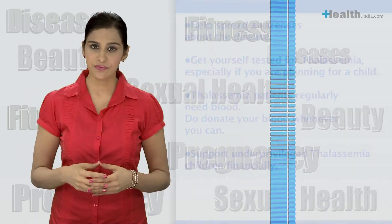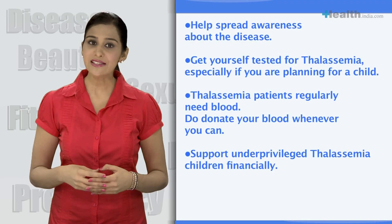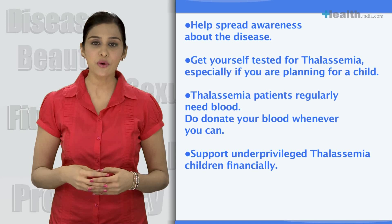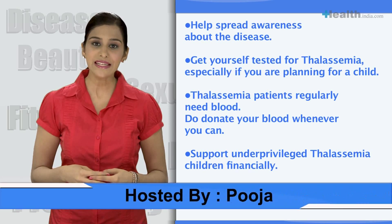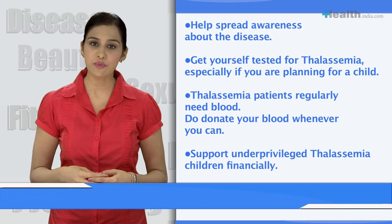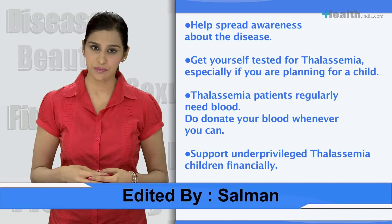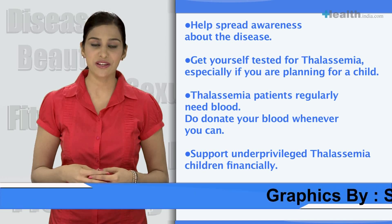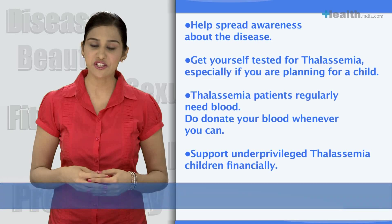Here's how you can help. Help spread awareness about the disease. Get yourself tested for thalassemia, especially if you are planning for a child. Thalassemia patients regularly need blood — do donate your blood whenever you can. Get your friends and family to do the same too. Help hold blood donation camps in your neighborhood. Support underprivileged thalassemia children financially.